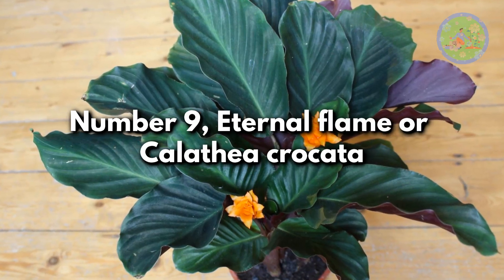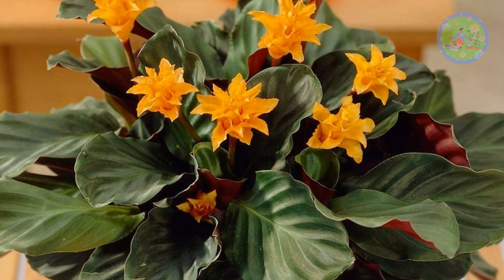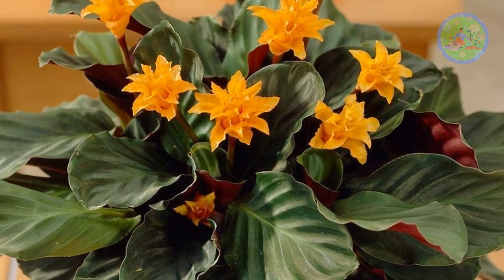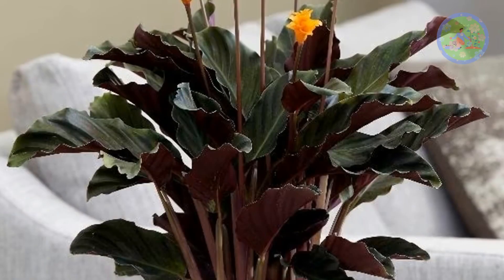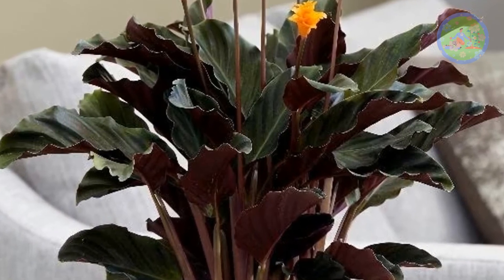Number 9: Eternal Flame or Calathea Crocata. Native to Brazil, this plant is famous for its brilliant orange flowers. The lance-shaped dark green leaves are also striking. It is harder to find in local nurseries.